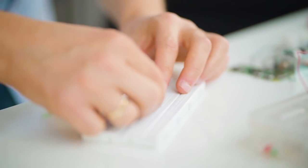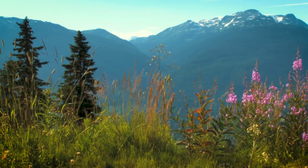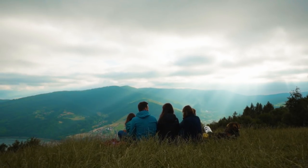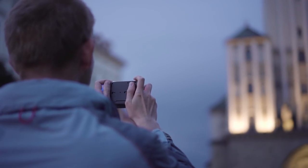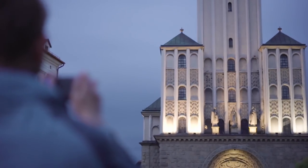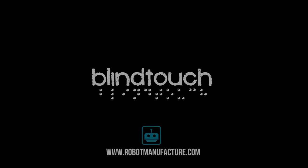We want to enable people who are blind to see the outline of a mountain range or just go backpacking and simply be able to take photos that will record their memories, just like we all do. So join us and help us make the world more visible to others. You can make a difference. Thank you.